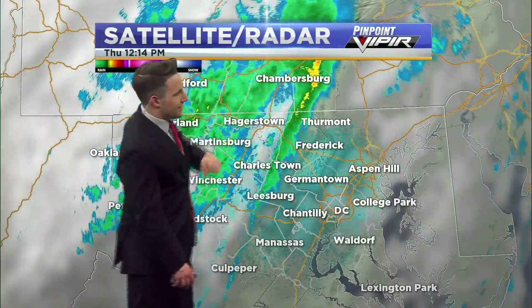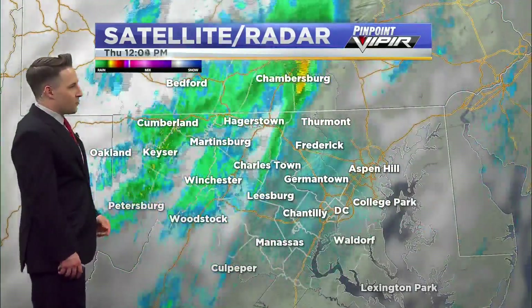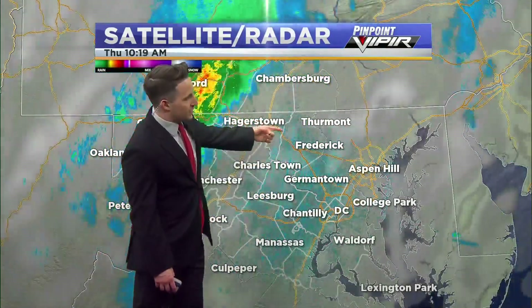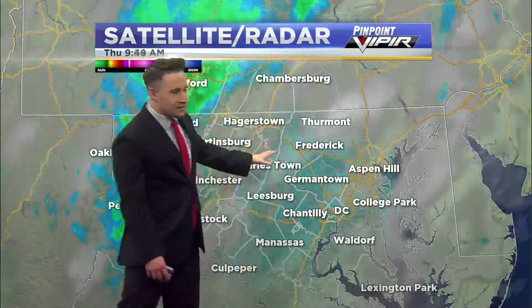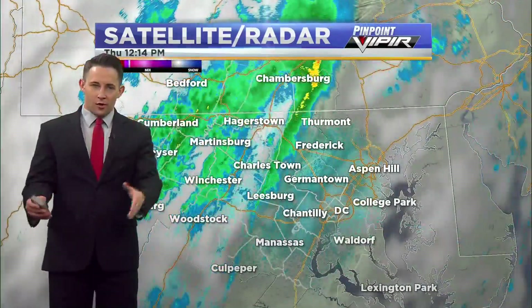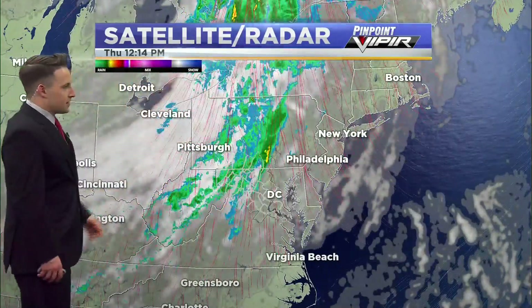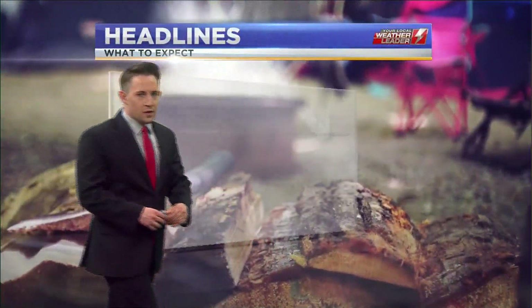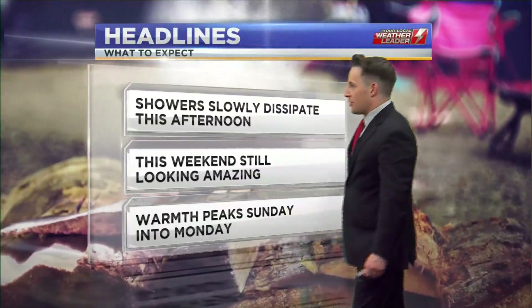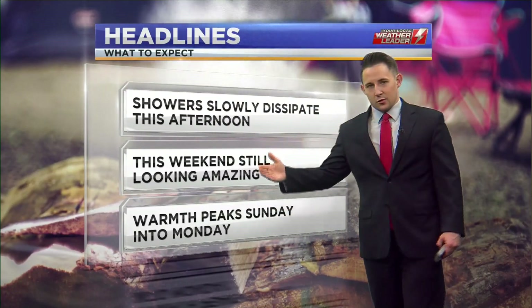There's a good look at it — that rain continuing to cross the mountains over toward I-81, where there's a line crossing from Leesburg back up toward Frederick. But look at how thin that line of rainfall is and it's dissipating, so we are going to see some of this rain continue to push off to the east.